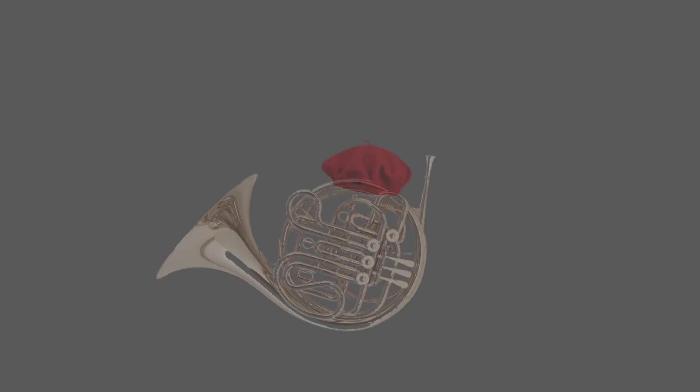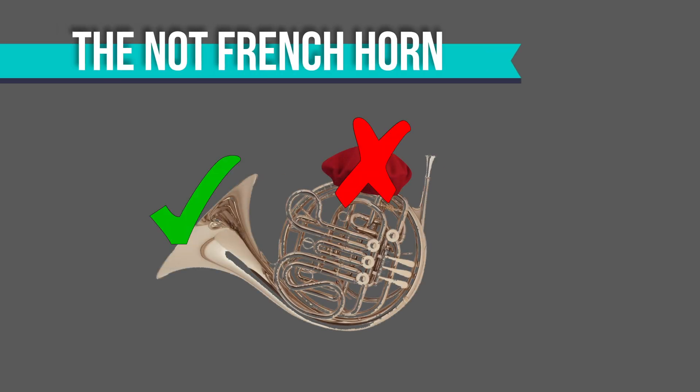The French horn, on the other hand, is certainly a horn, but is definitely not French. France was a well-known manufacturer of hunting horns in the 15th and 16th century, with hunting horns themselves being popular in both Germany and France. Once horns entered the concert hall, German instrument makers began making interchangeable crooks so that players could play in different keys. The story goes that players started referring to these as German horns, while the older hunting horn was referred to as the French horn.